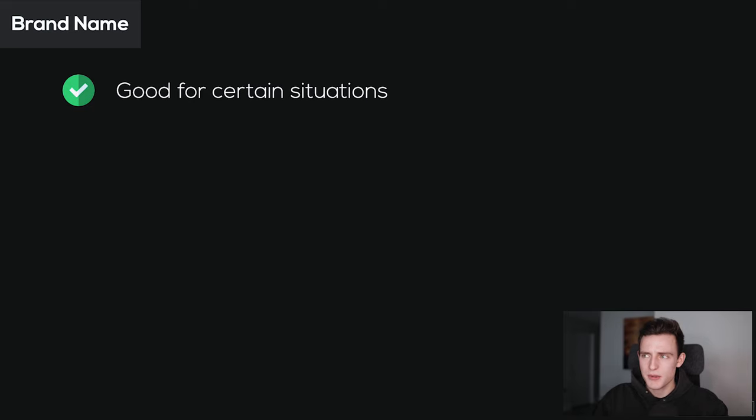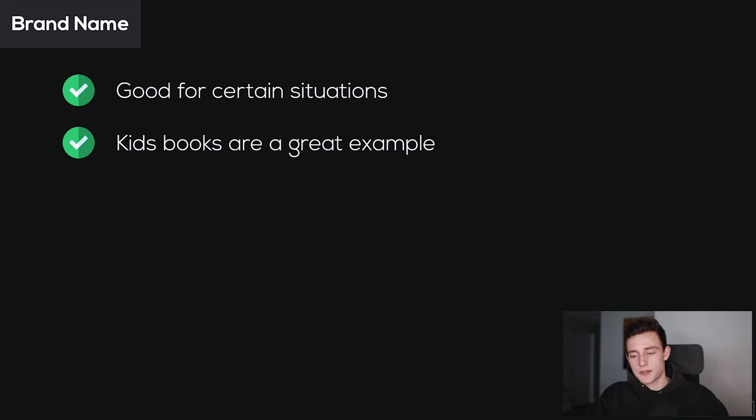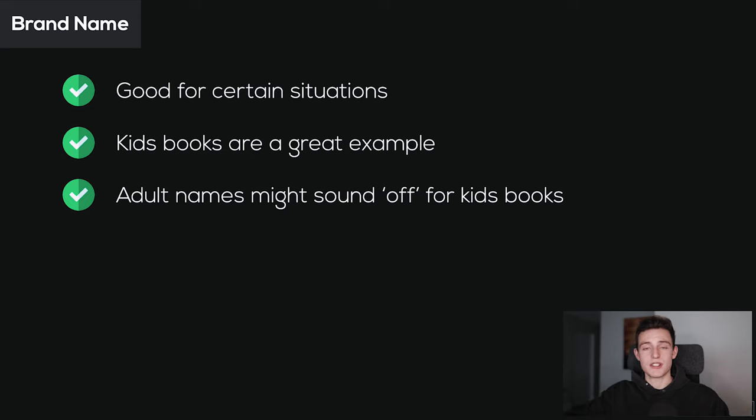Finally, let's talk about brand names, which are probably the least popular of the three. Sometimes a brand name is associated with a pen name — some people use a brand name for their publisher umbrella and have a pen name or author name writing for that brand, like National Geographic. A great example is the kids' book niche — having a brand within a kids' book niche works well because kids' books are shorter and easier to make series out of. You can tack one big brand name onto all those series. Having an adult pen name in the kids' niche might also sound a little off.